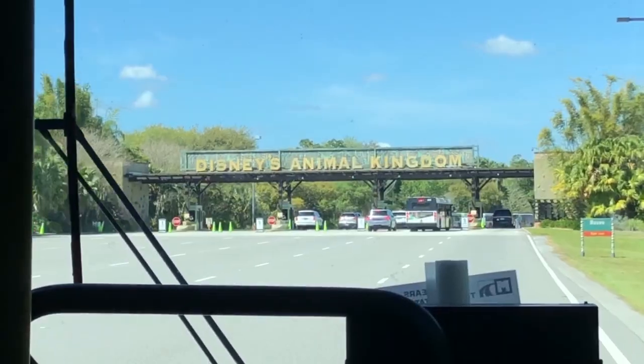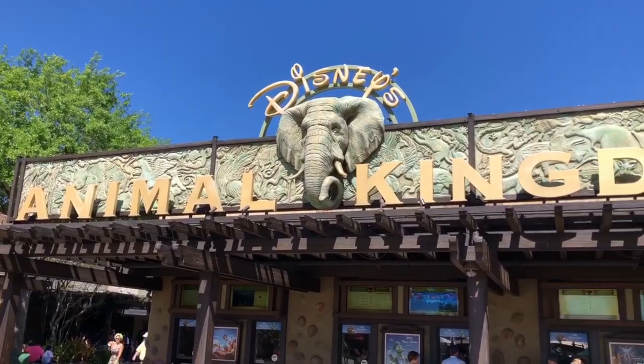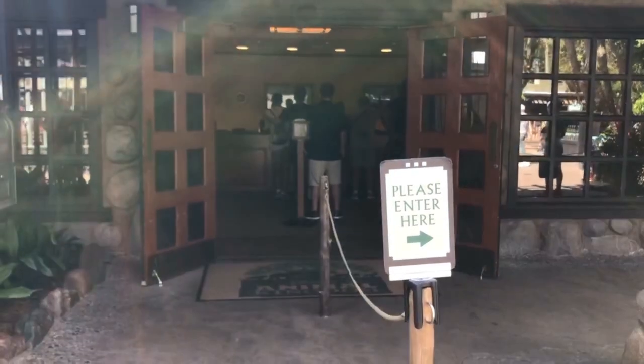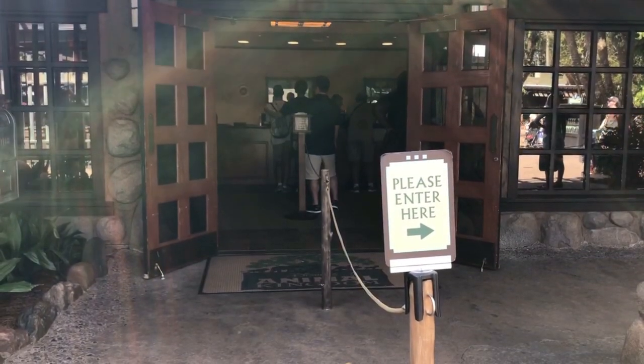If you're looking for things to do and see in Disney's Animal Kingdom, come along with us. As soon as you enter on the left-hand side, you have guest relations where you can address questions and concerns, upgrade your ticket, access lost and found, and get services for guests with disabilities. In the main entrance area called Oasis, next to guest services, you'll find Rainforest Cafe.